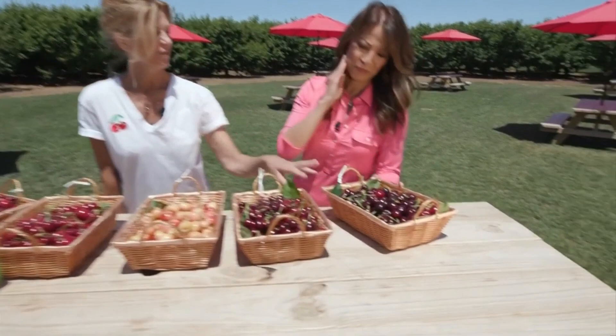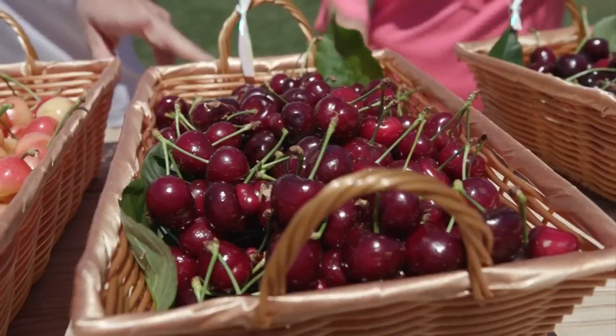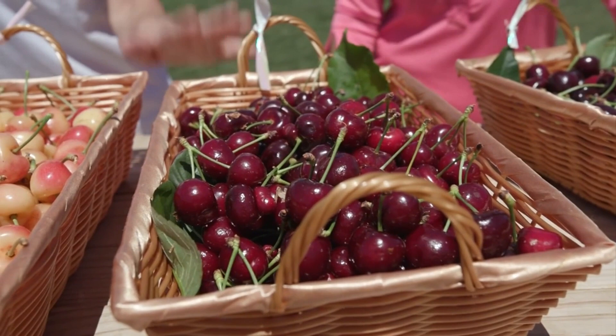So what do we have here? This is the Brooks cherry — it's a very, very sweet cherry. It's kind of like a coral but it has big shoulders. This is a Coral Champagne. It's basically known as the California bean, very, very popular in the state. I've heard of that one for sure. These are beautiful.